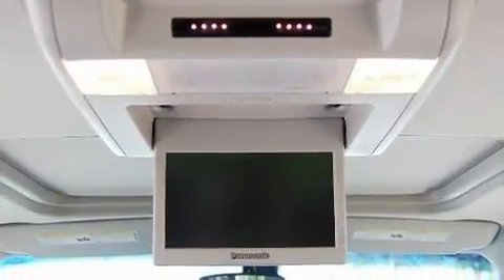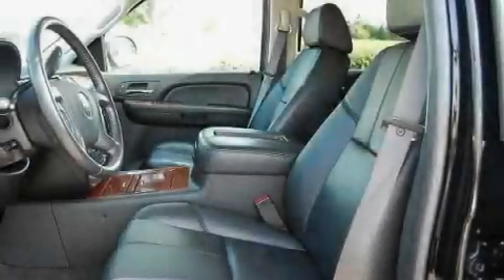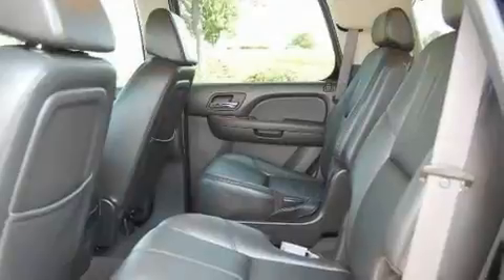Its top features include power-adjustable driver pedals, memory settings for the seat's positions so you can recall your favorite alignment with the push of one button, a leather interior, a navigation system, and a power rear liftgate.